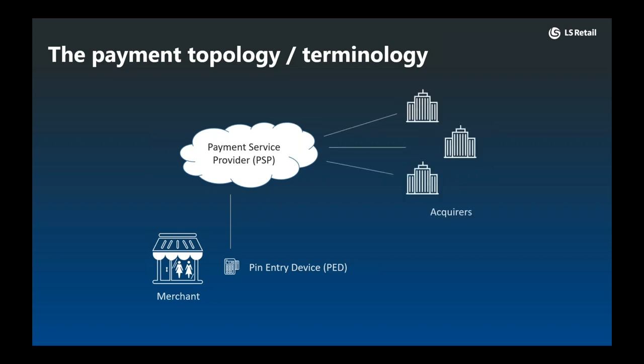But in many cases, the PSP abstracts connectivity to multiple acquirers, again providing merchants with a choice. This is often the case with US-based PSPs such as First Data, FreedomPay, and Shift4, for example, all providing access to major acquirers such as TSYS, JACE, and Elevon, to name a few.